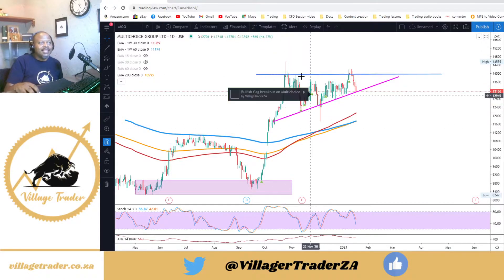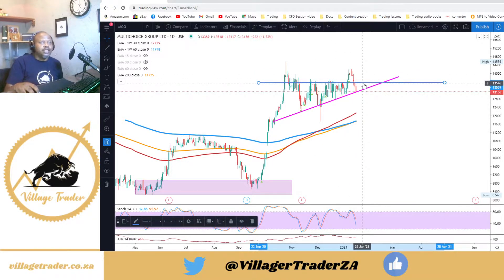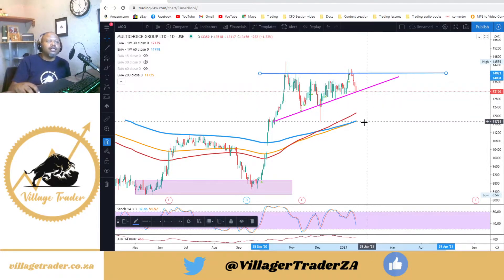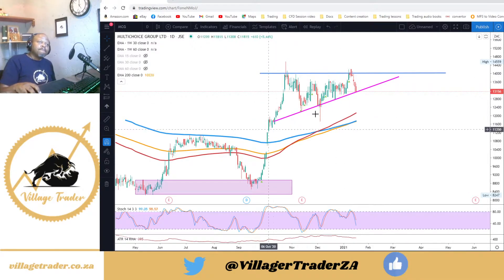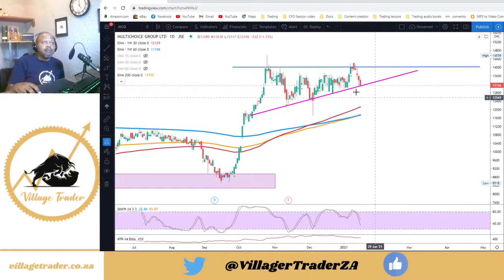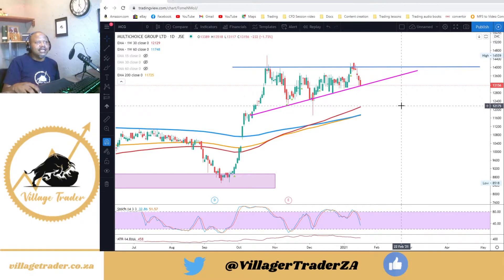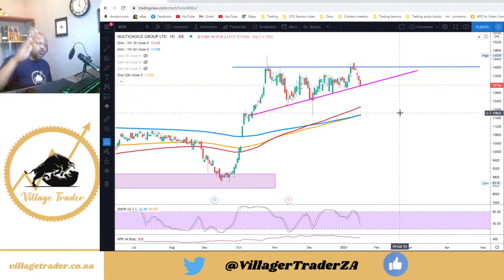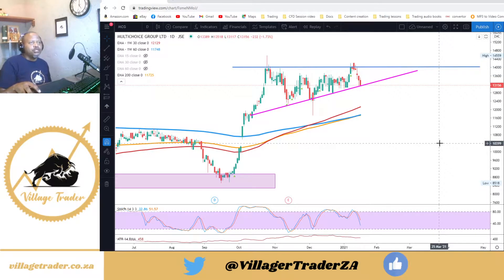Another trade I'm in is Multi-Choice. I first entered on the break of that bull flag there. We then created another symmetrical triangle — I added into that position — and we seem to be creating yet another ascending triangle pattern, coming back to test the support of that ascending triangle. I'm looking for a bounce back higher and a close above the 140-ish level, at which point I'll be looking to add again into this position, with my stop currently around 1201-ish.